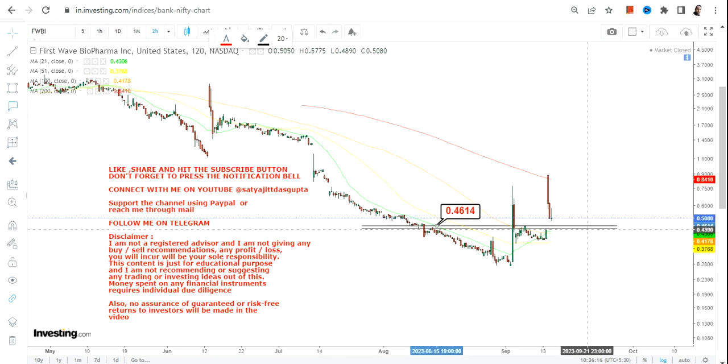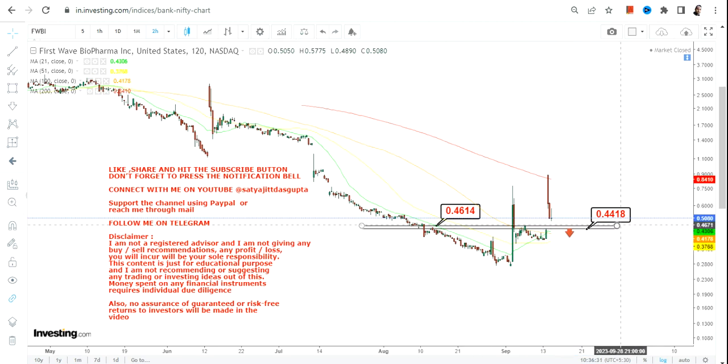Don't go beyond some very specific levels right now. Primarily, 0.46 is going to be your support and 0.44 is your stop loss. If you are interested to take a trade in this stock, make sure that you are not going below the support and the stop loss.